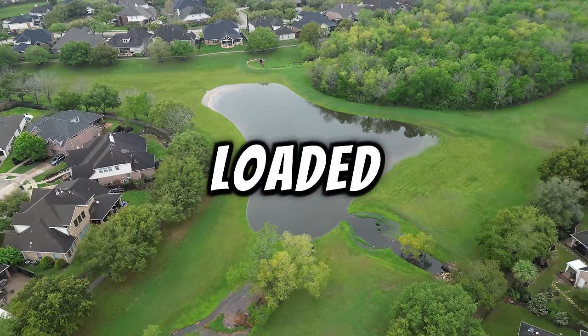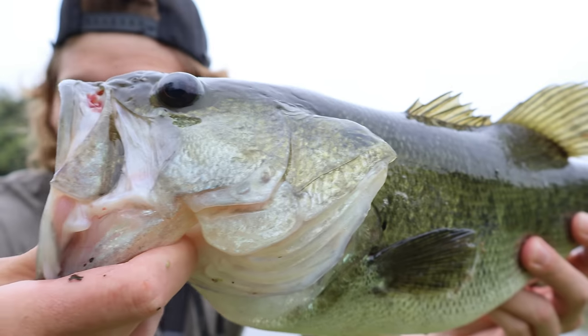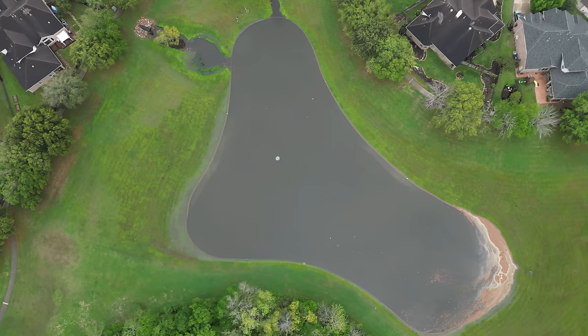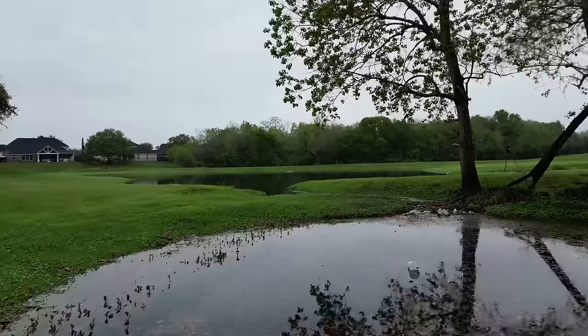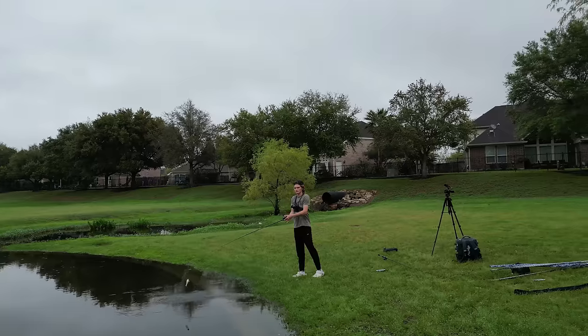Today I'm going to be fishing this loaded neighborhood pond for giant spring bass. Welcome back to TCT Bass Fishing, ladies and gentlemen. Today we are here at a pond that we call Overliable — this pond is absolutely juiced up, and after rain it is absolutely insane, and that is actually just exactly what happened.